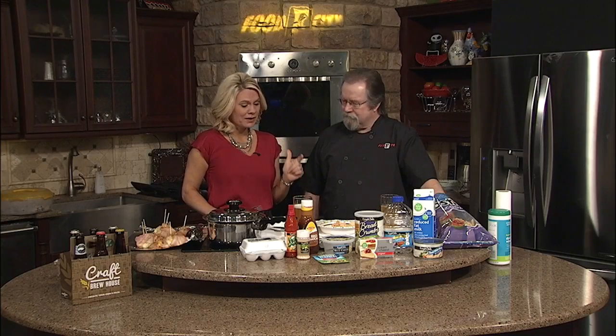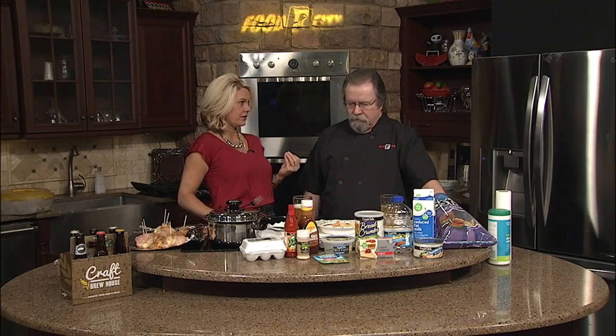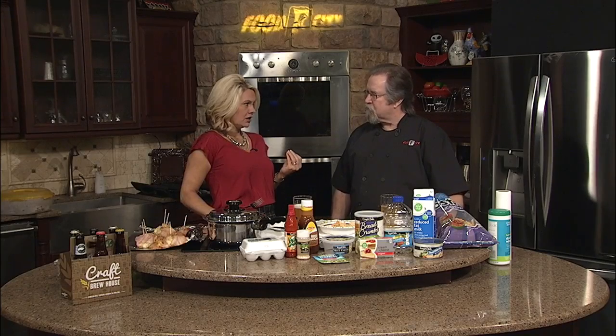We're back in the kitchen snacking with Chef Joe on this Food City Friday. And I say snacking, but you've got your buffalo chicken dip all done, which has a great flavor. Yeah, we've kind of been sampling it.